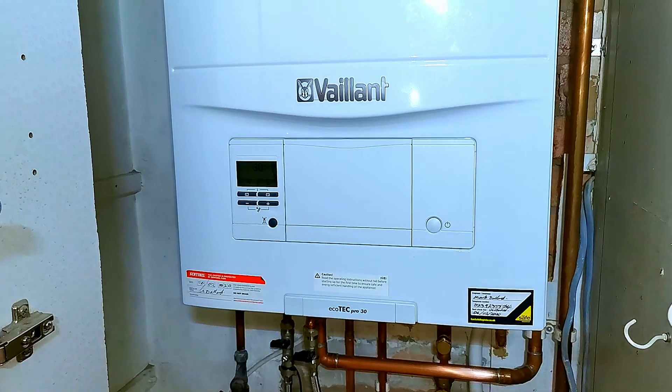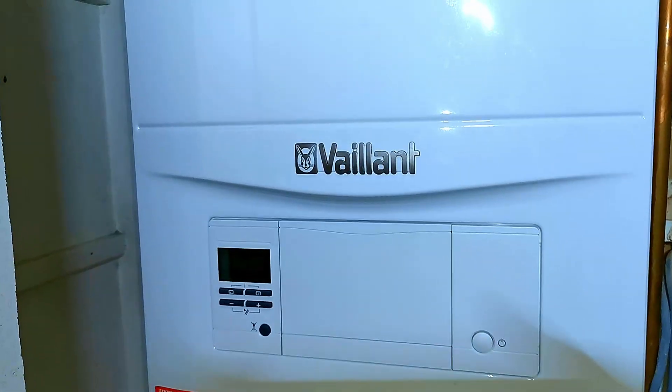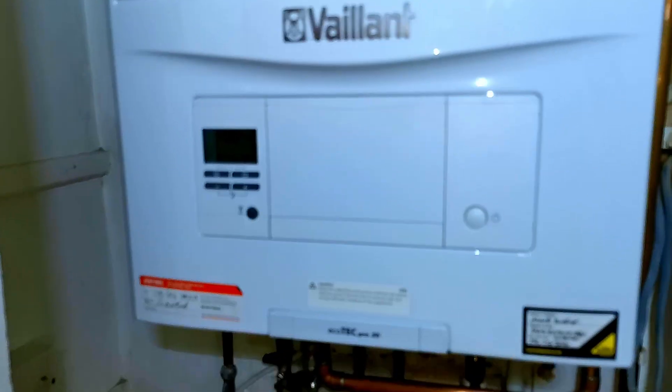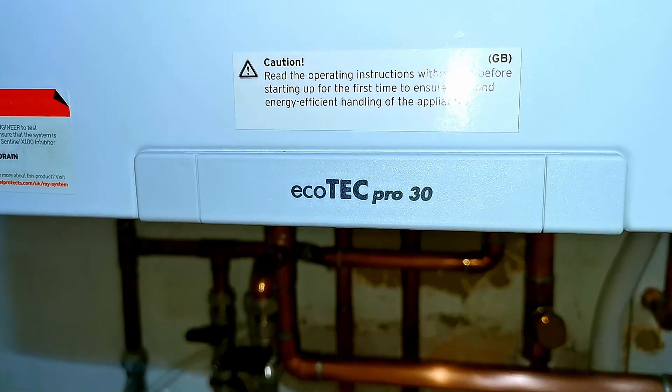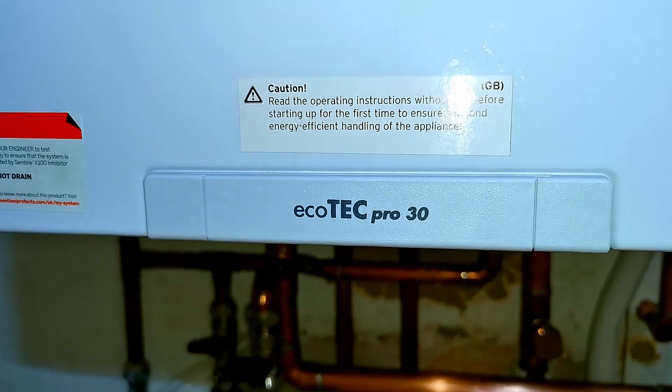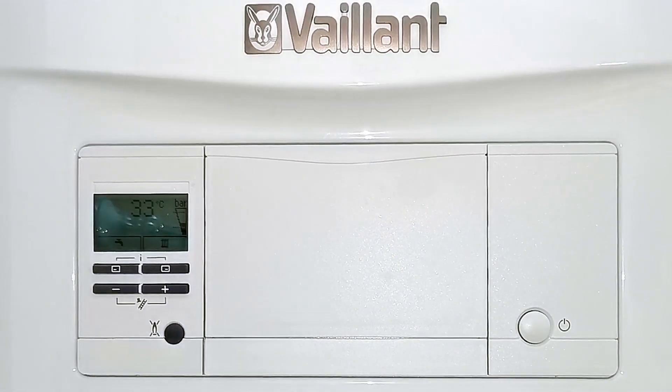If we take a closer look at this boiler, you can see there's a large Valiant badge on the front. There's no front door on this boiler, so the controls and any labels are on display. And you can see this is an Ecotech Pro 30 — 30 standing for 30 kilowatts.